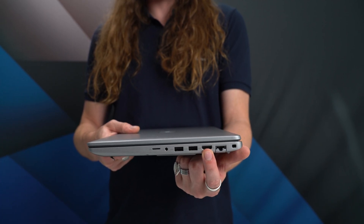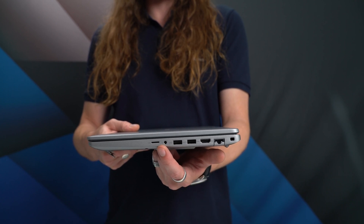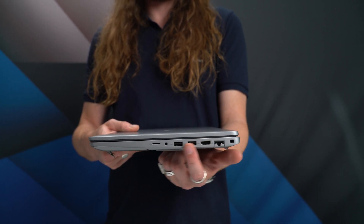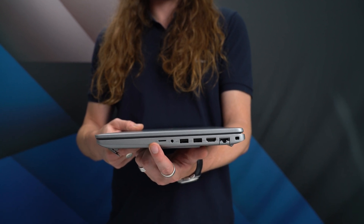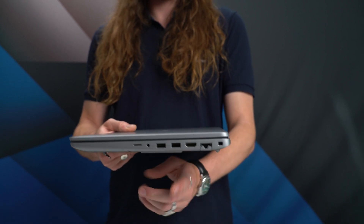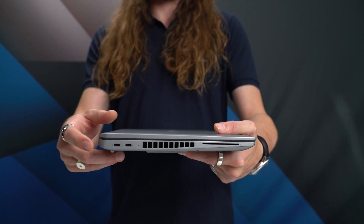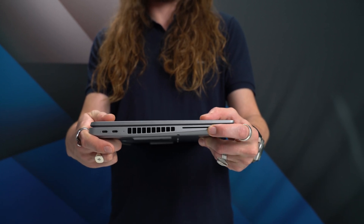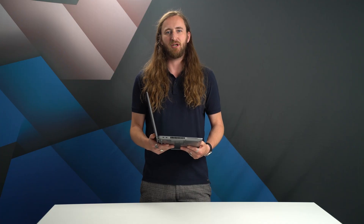On the right we have two full-size USB-A ports along with an HDMI port, 3.5mm audio jack, wired network Ethernet port, and an SD card reader. On the left-hand side, there is room for two USB-C ports, including one used to power the laptop, and optionally a smart card reader for security identification.